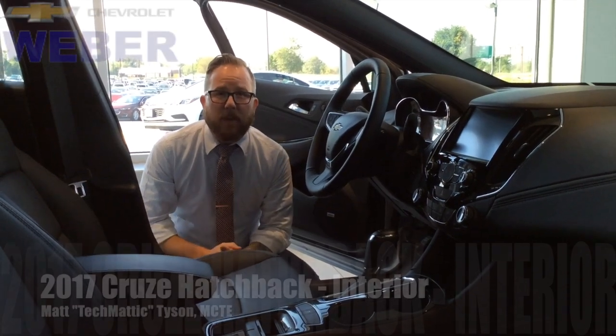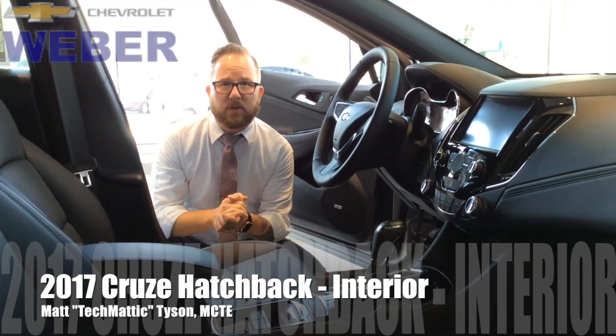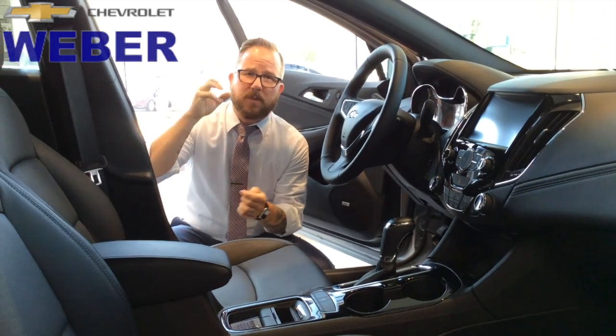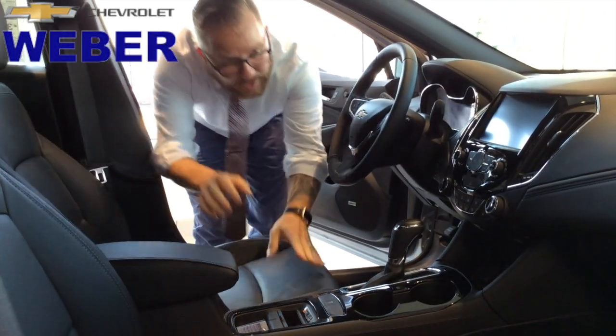Hey everybody, it's Techmatic again over here at Weber Chevrolet. I want to show you the interior of the 2017 Cruze hatchback. Now everybody talks about the exterior and the hatch, but I want to show you some of the amazing changes that they've done, so let's take a look right off the bat.